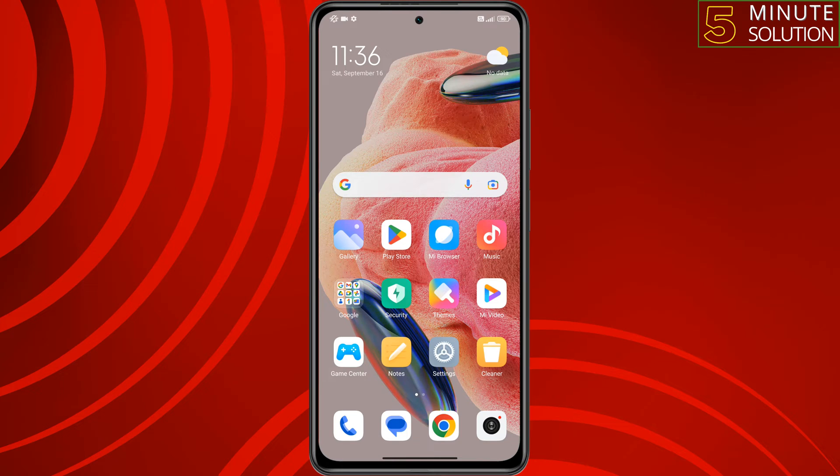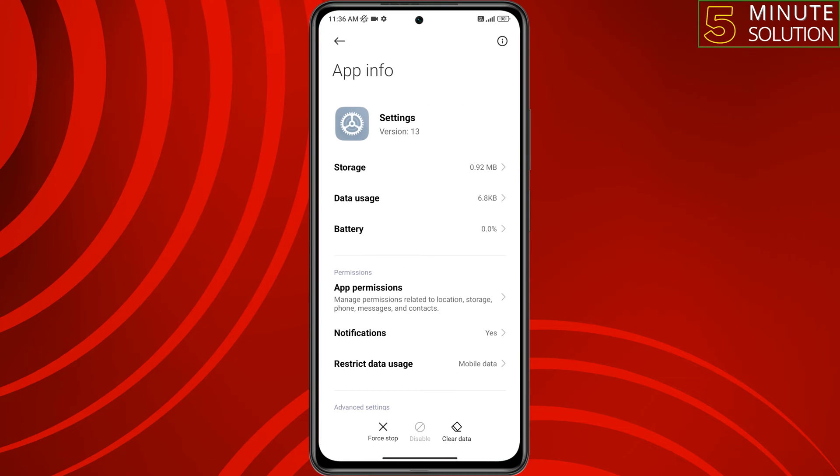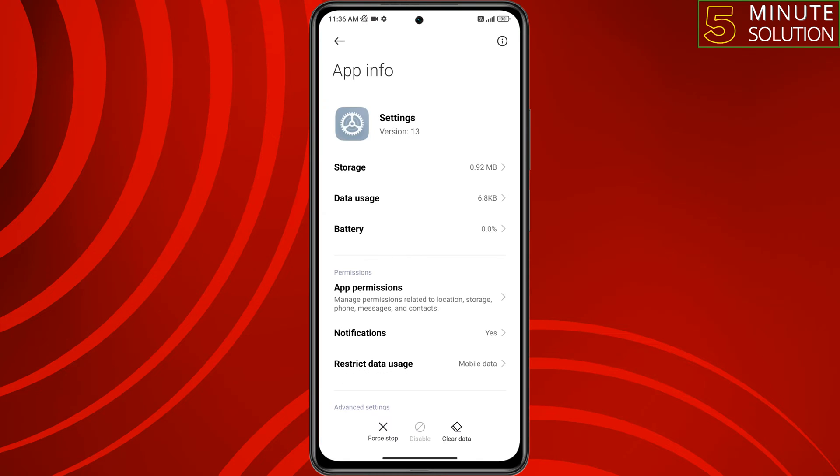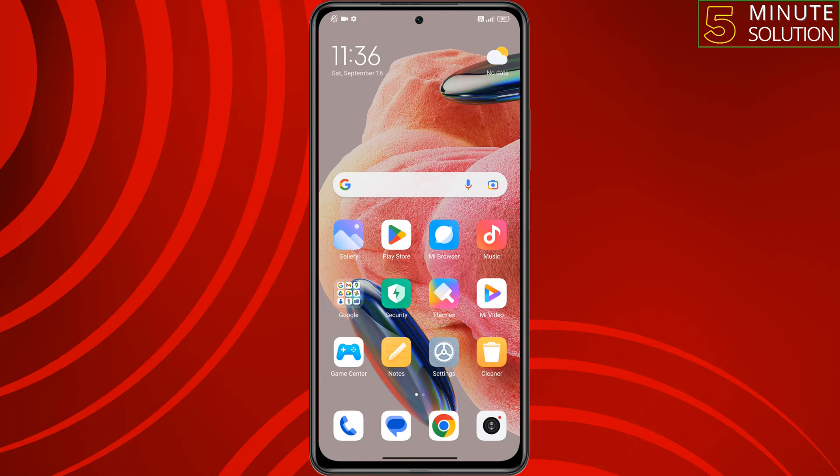The first solution is to clear your Settings app data. To do that, tap and hold on the Settings app, tap on App Info, tap on Clear Data, tap on Clear All Data, then tap OK. Quickly after doing this, restart your Xiaomi phone and then check if the issue is resolved.